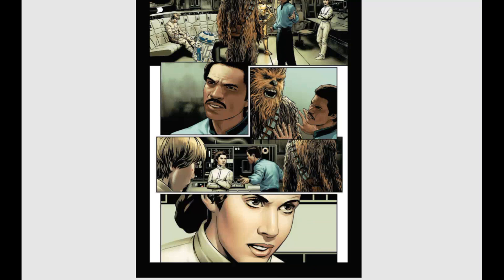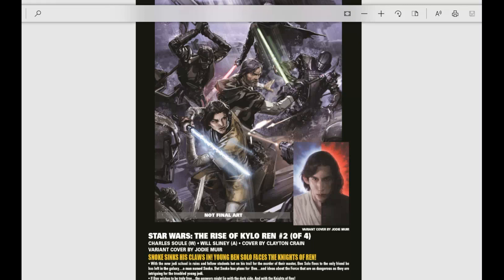And then we have The Rise of Kylo Ren issue number two and four coming out. That is it for Marvel.